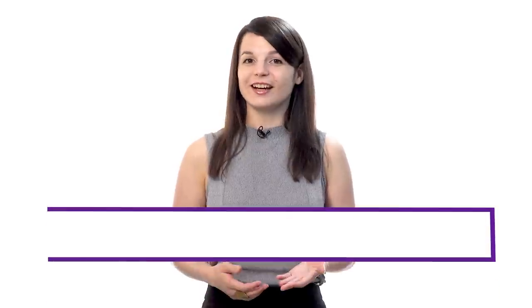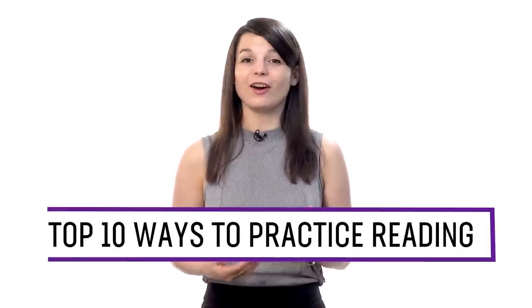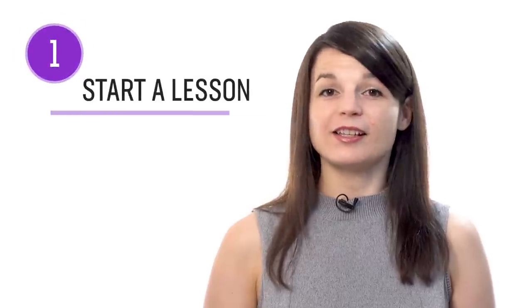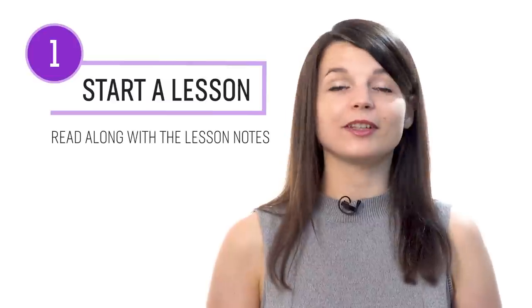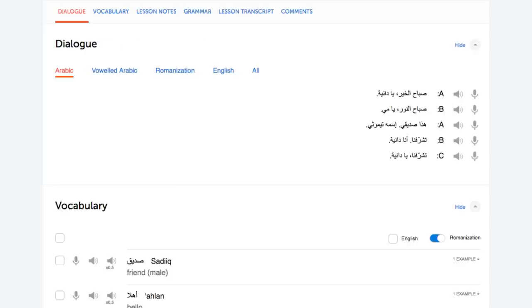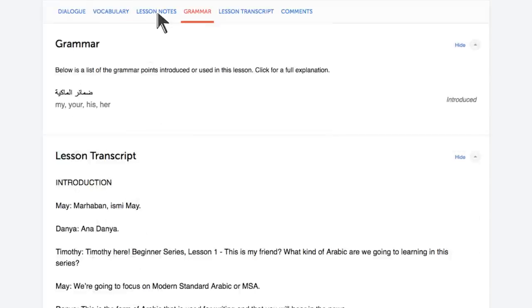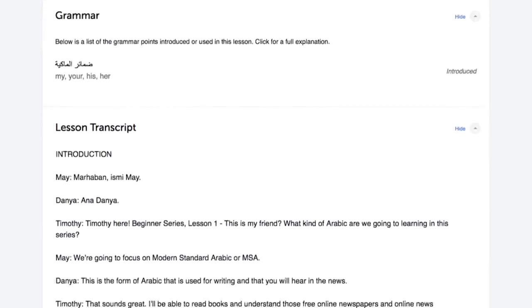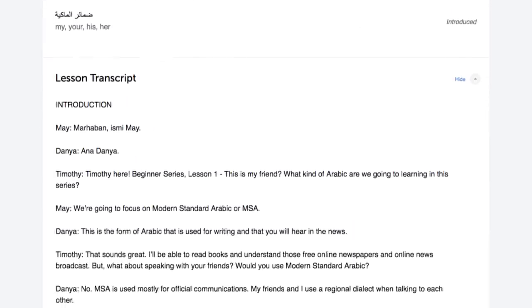Want to improve reading in your target language? In this guide, you'll discover the top 10 ways to practice reading with our lessons. Number one: start a lesson and read along with the lesson notes. With every lesson, you get bonus lesson notes giving you the dialogue, vocabulary, and grammar explanations. As you listen to a lesson, read along — by listening and reading together, you hear how each word is pronounced and can easily keep up. Number two: read with the dialogue study tool, which gives you the line-by-line breakdown of the conversation.